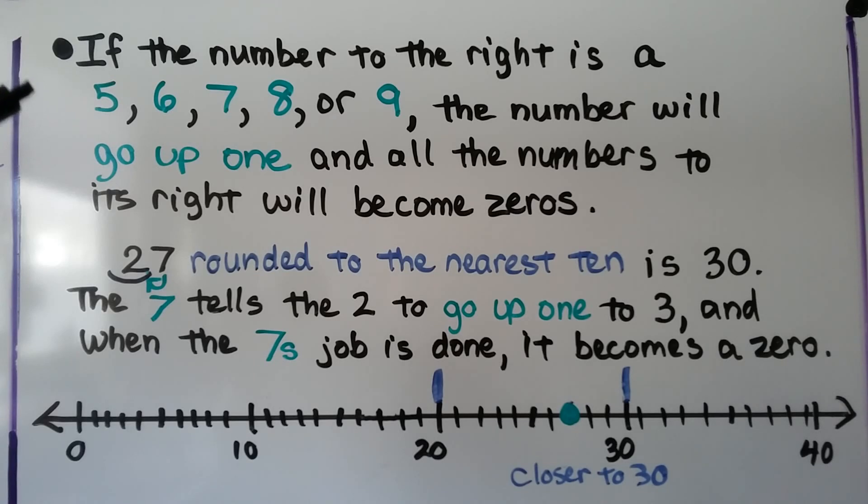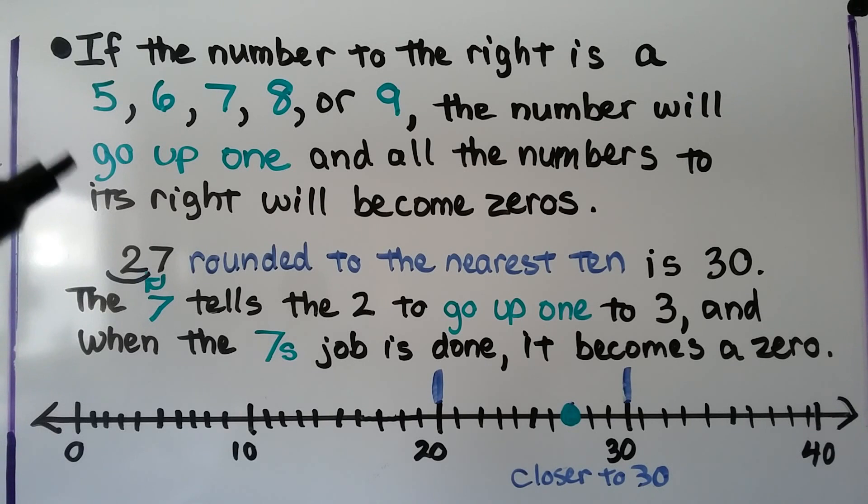If the number to the right is a five, six, seven, eight, or nine, the number will go up one, and all the numbers to its right will become zeros. Twenty-seven, rounded to the nearest ten, is thirty.